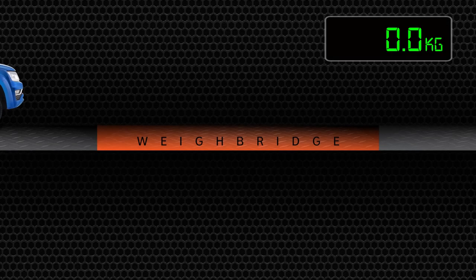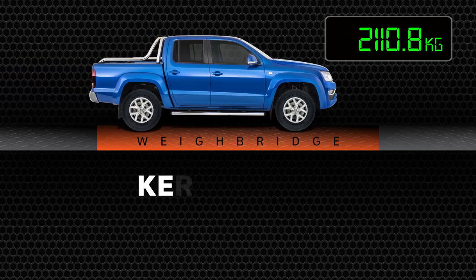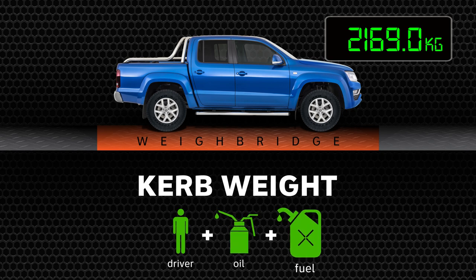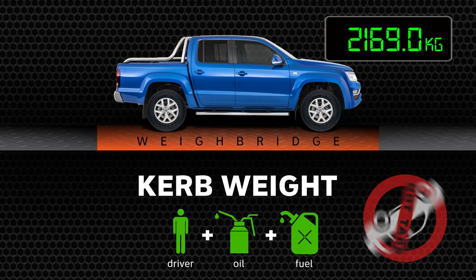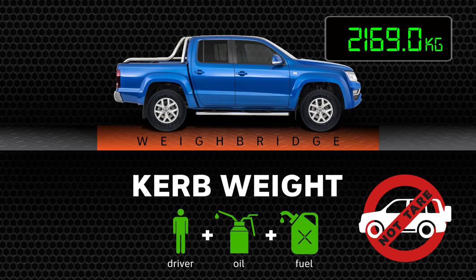Let's start with the tow vehicle. When it leaves the factory, the manufacturer specifies a figure called a kerb weight. While it varies, usually it includes the driver and liquids such as oil and fuel. Tare weight or mass is a term used in trucks and, as we'll see in a minute, caravans. With vehicles, remember it's the kerb weight as a starting point.